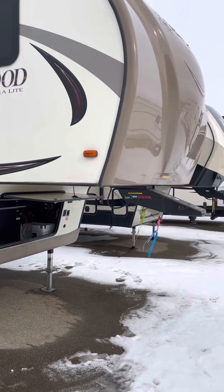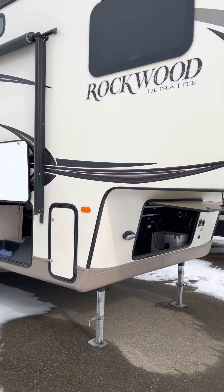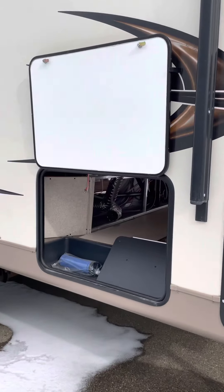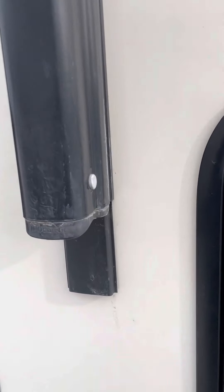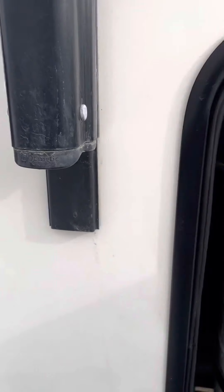There's a nice storage compartment in the front and it's got the full fiberglass cap on it. It comes with two 30-pounders of propane.